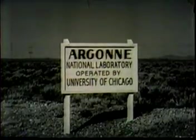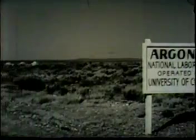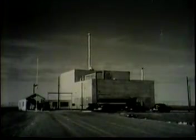Here, Argonne National Laboratory has built and tested several types of reactors. The Experimental Breeder Reactor — EBR for short — which demonstrated the possibility of breeding nuclear fuel, was an early tenant of this area. Back in 1951, this reactor was also the scene of a significant piece of history: the first production of useful electricity from nuclear power in the world.